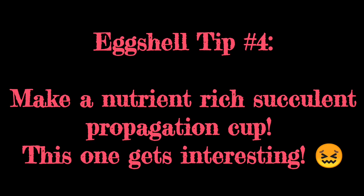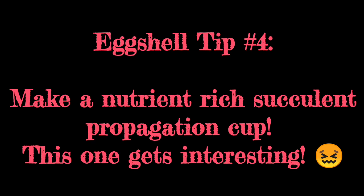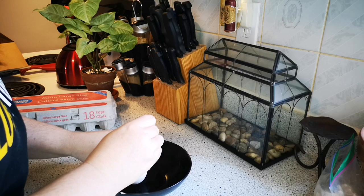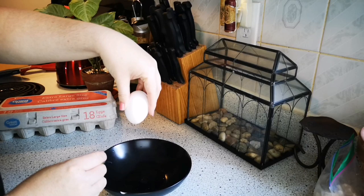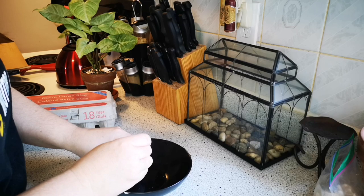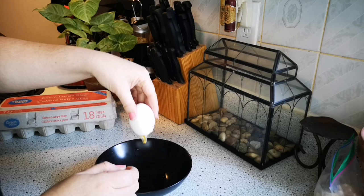So this next one is kind of cool. You can use eggshells to plant your little succulent cuttings in, or even to start seeds. It's really cool because it provides a steady, continual source of nutrients and calcium for your freshly growing plants or seeds. You want to poke a hole in the bottom — this part is really gross, and I have a thing with eggs anyway, so this just wigged me right out. It's all gelatinous and snotty.